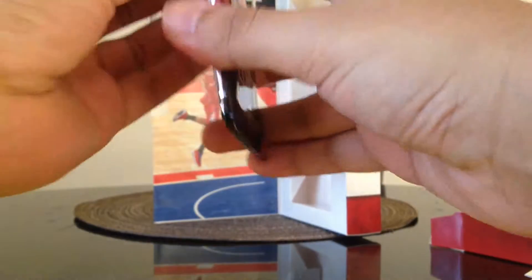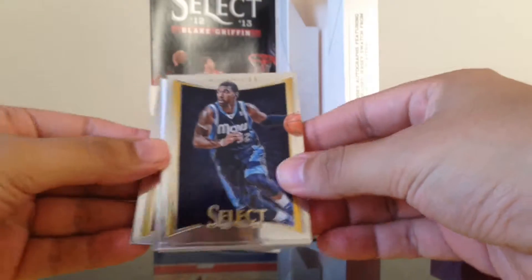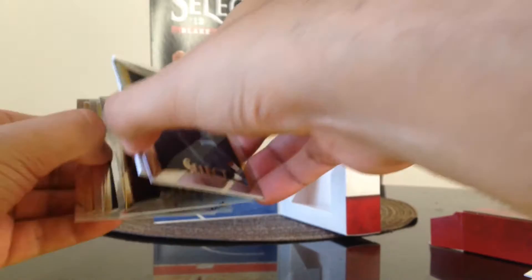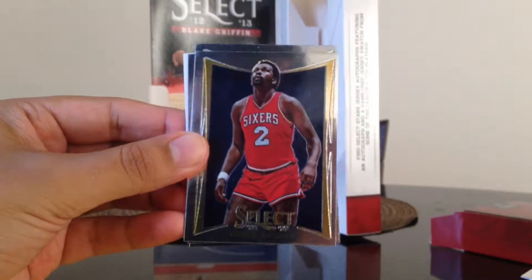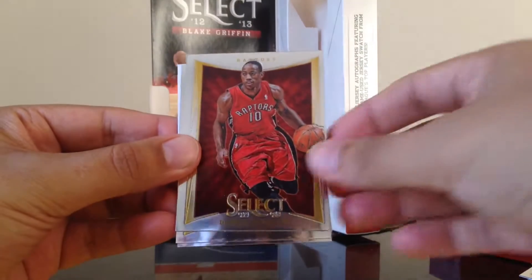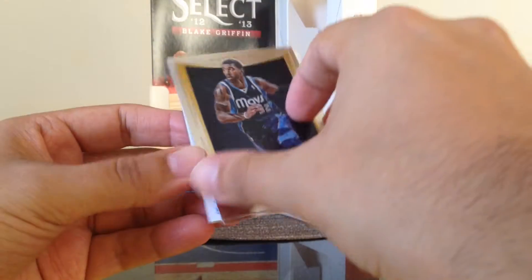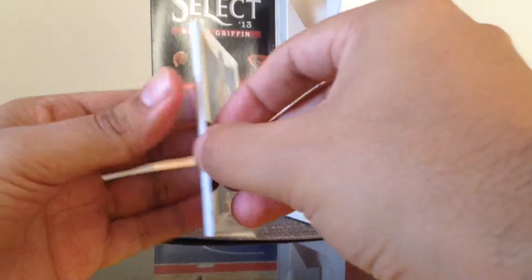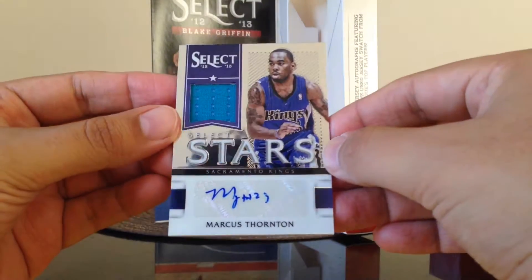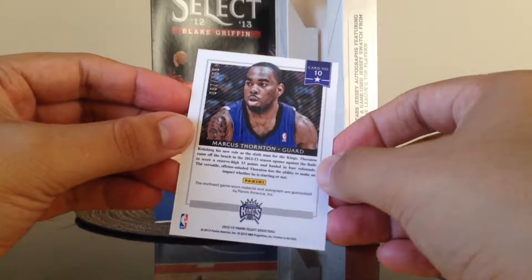Last pack, also thick. We got Shane Battier, Moses Malone, DeMar DeRozan, OJ Mayo, Tyson Chandler, and our hit is Marcus Thornton, numbered 67 out of 299.